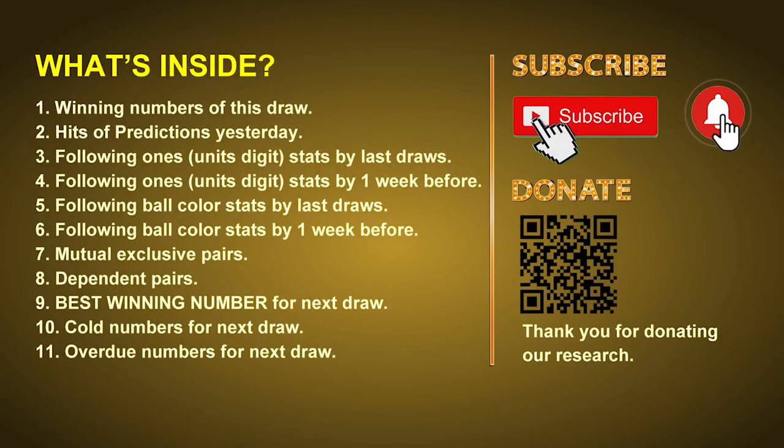Good afternoon my friends, welcome to UK 49's Lunchtime Club. Here we share statistics and probability of UK 49's lunchtime winning numbers, and maybe give you some inspiration for numbers of the next draw. Please like, share, and subscribe our channel if you like it, and don't hesitate to leave us comments. In this video we will tell you the draw result today, review hits of predictions we made yesterday, then do some math to find out the best ball color and best winning numbers for next draw. We will also give you tips on mutual exclusive pairs, dependent pairs, cold numbers, and overdue numbers for next draw.